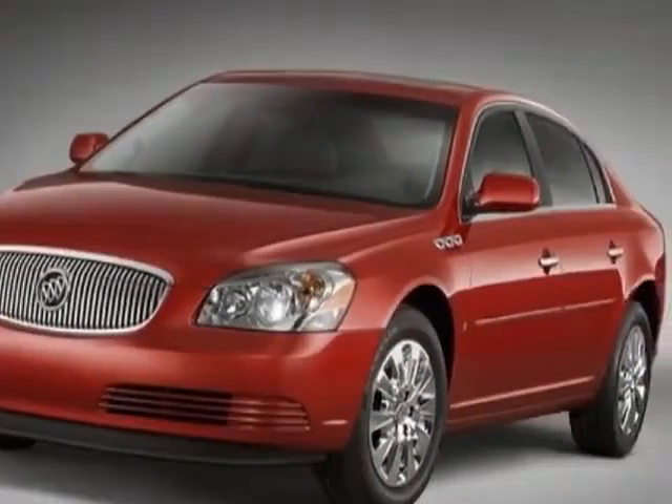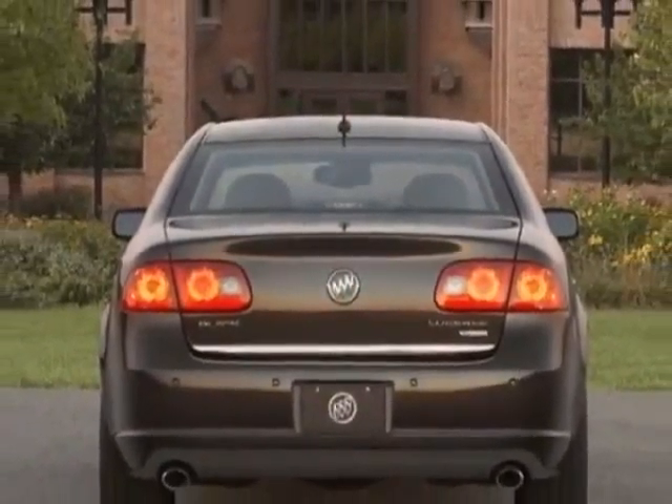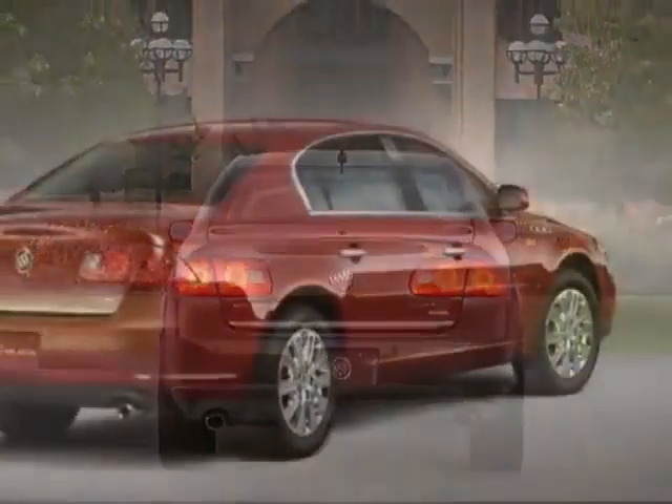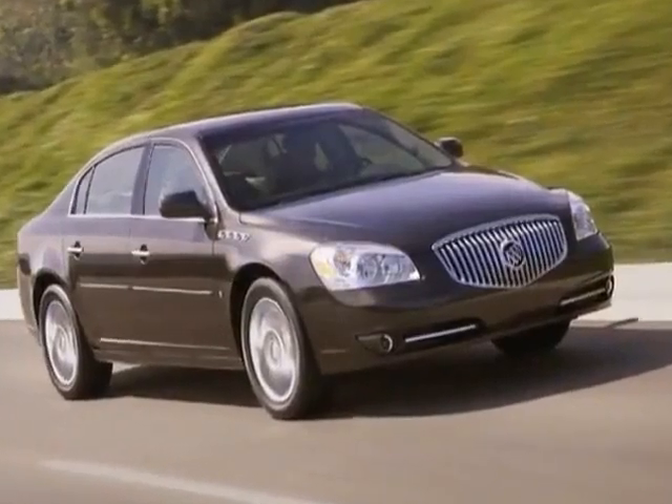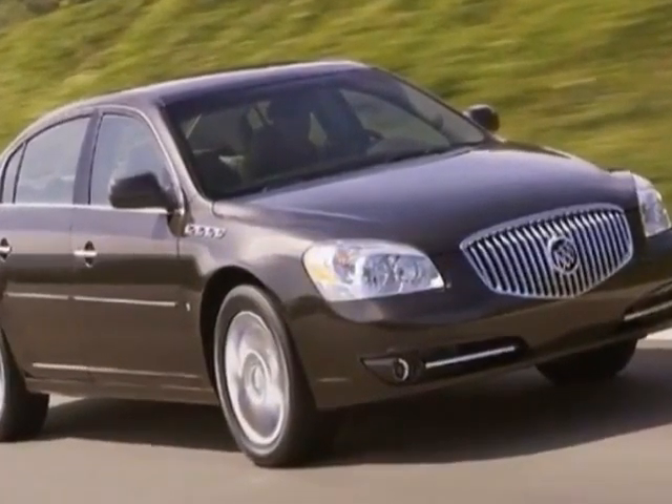This vehicle gets an estimated 17 miles per gallon in the city and an estimated 26 on the highway. This Lucerne boasts a 3.9 liter engine and has a 4-speed automatic transmission.